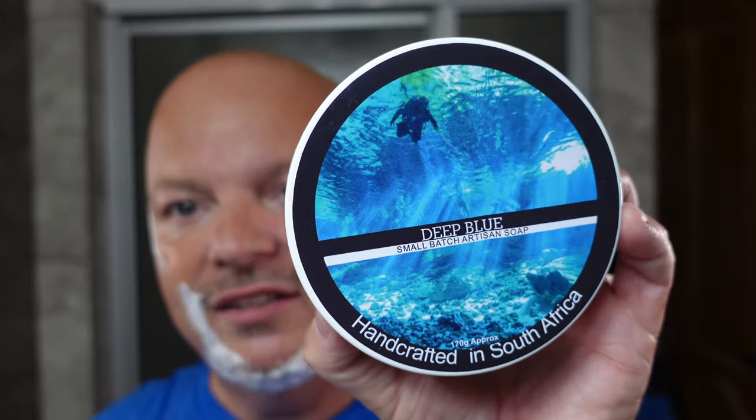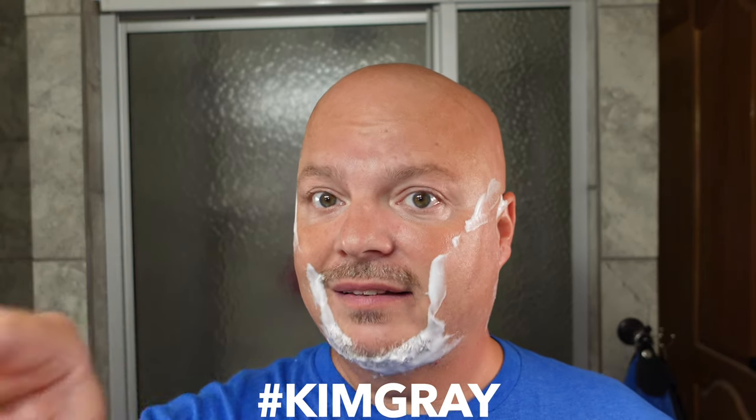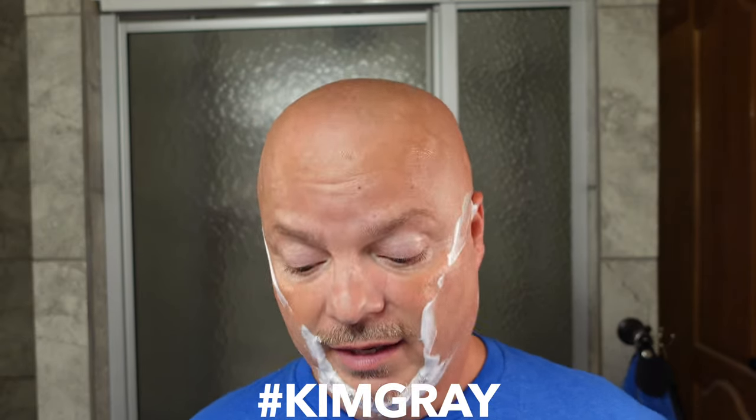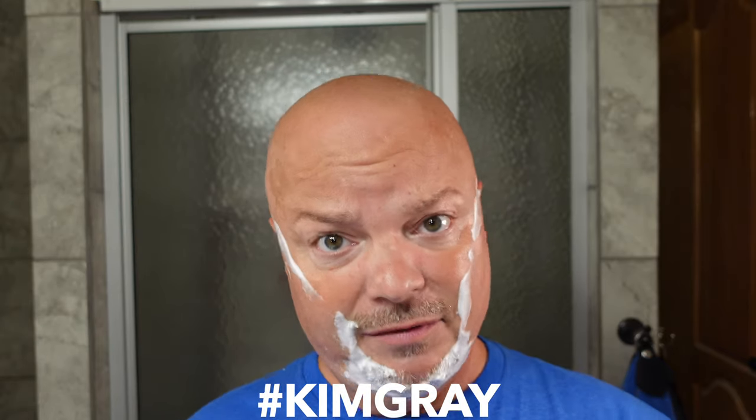These giveaway items are blue. The first one is Master Soap Creations Deep Blue, unused by me. Also, 11 Blue Spruce, unused by me — this is the first giveaway. The way that you enter the first giveaway is hashtag Kim Gray — just like that, including the hashtag. Kim Gray is our friend that is fighting mesothelioma. Hashtag Kim Gray and give an encouraging word, and that will enter you for the first giveaway.